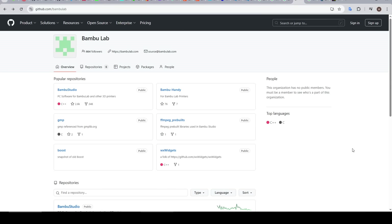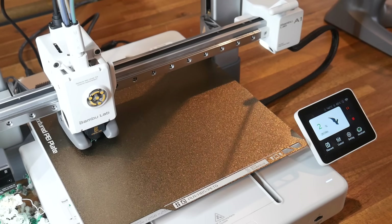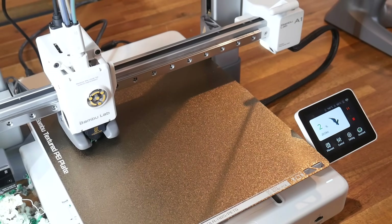I think I speak for most people in saying they'd like Bambu Lab firmware to be more open. If we come to their GitHub, they have six repos, and the only one that's truly open source is Bambu Studio — and that's because it was forked from open source Prusa Slicer. Most people use their Bambu Lab printer as Bambu Lab intended, only with first-party software and slicers.